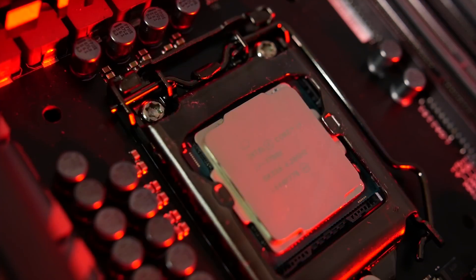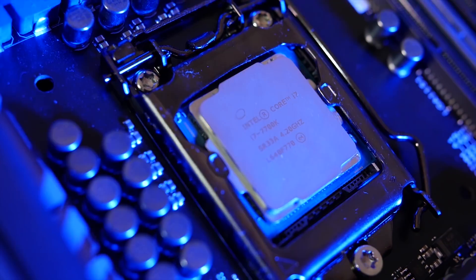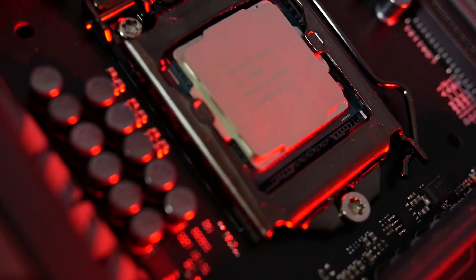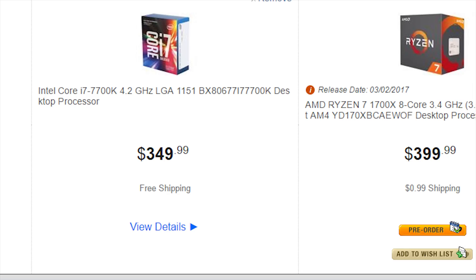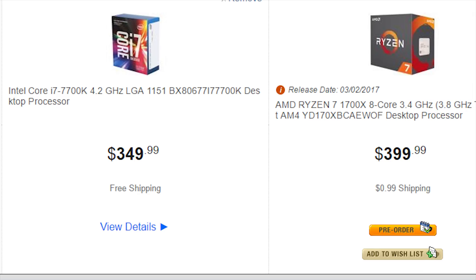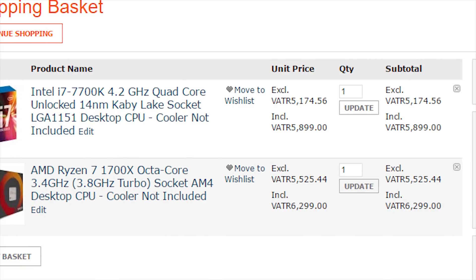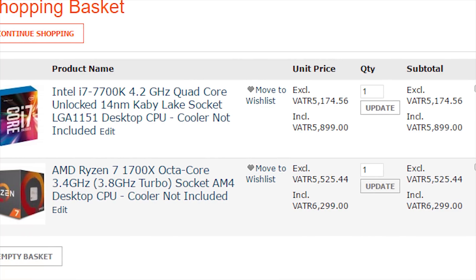All of my comparison information will be against the i7-7700K, since that's the closest comparison Intel CPU I have access to, and it's the one with the closest price difference to the 1700X — about $50 more in the US and 400 Rand more here in South Africa. For all of the testing, the 7700K was run at stock, meaning the 4.5GHz boost clock was active, and the 1700X ran at its non-XFR boost clock of 3.8GHz.